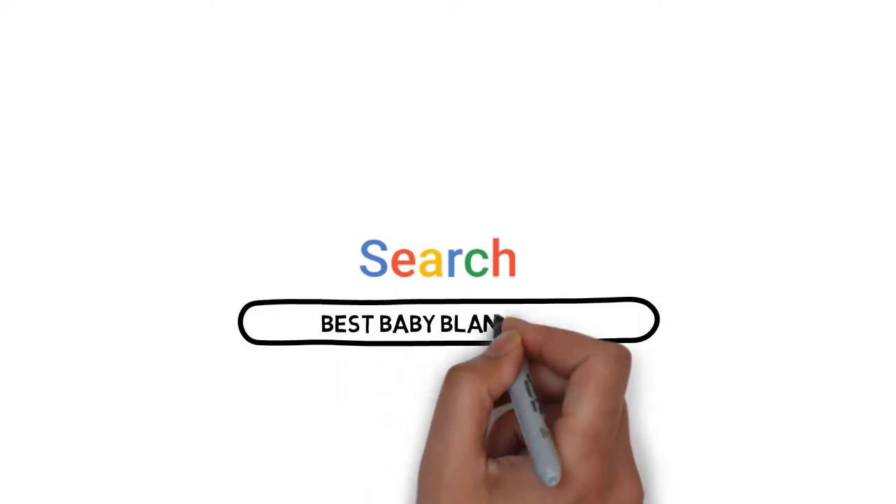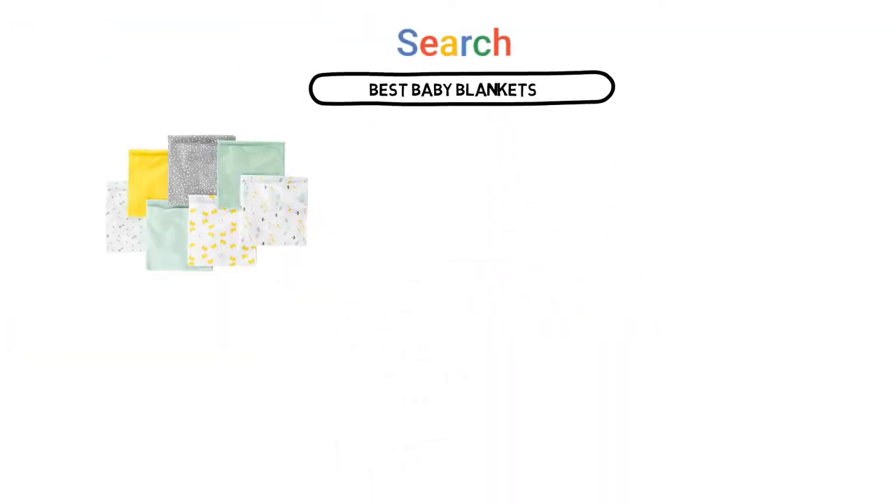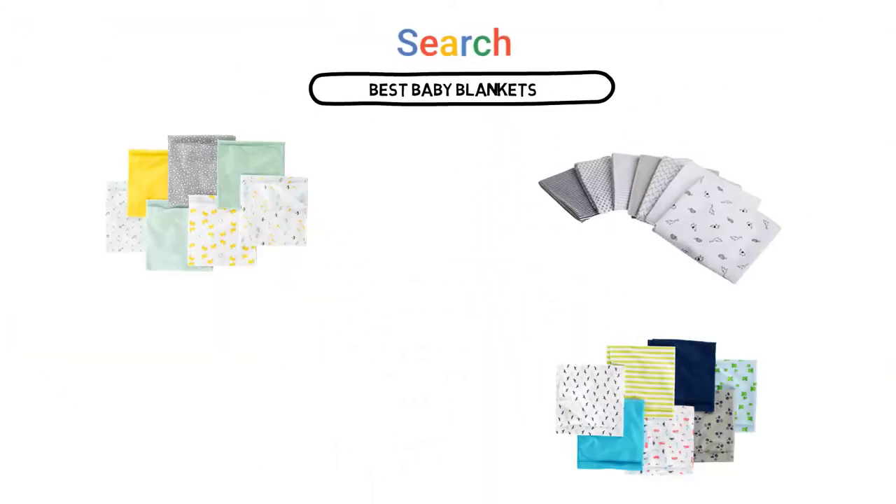If you are looking for the best baby blanket, here is a collection you have got to see. Let's get started.